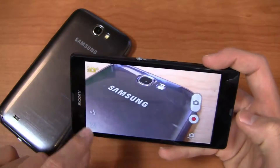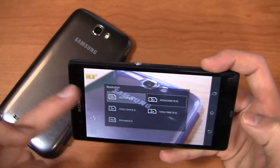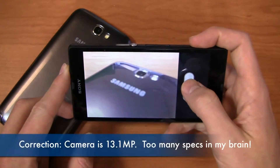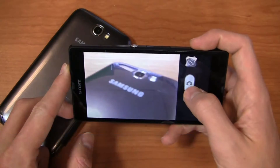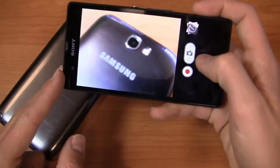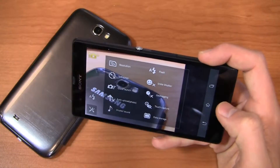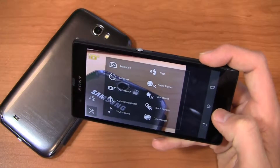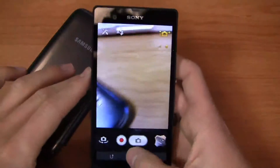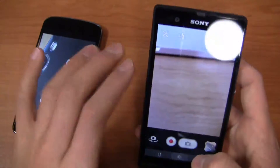Looking at the Xperia Z's camera settings, you can map where you were when you took a photo. Resolution options go up to the full 12.1 megapixels. You've also got geotagging, smile shutter, quick launch, self-timer, and a burst mode feature. The gallery organizes your shots well by album and date.